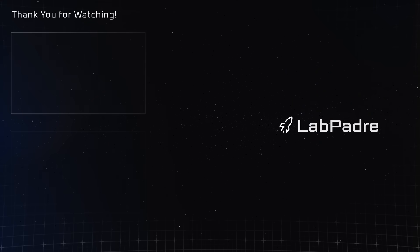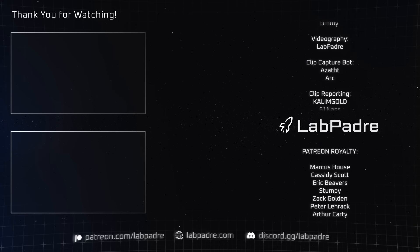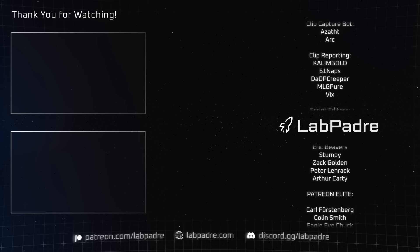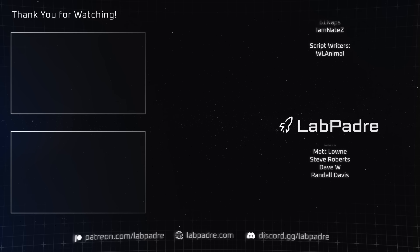And there you have it, another SpaceX and Starbase weekly update with a splash of Blue Origin, brought to you by LabPadre. We're keeping our fingers crossed for a launch tomorrow, and you know we'll be live on location, so hopefully we'll see you then.